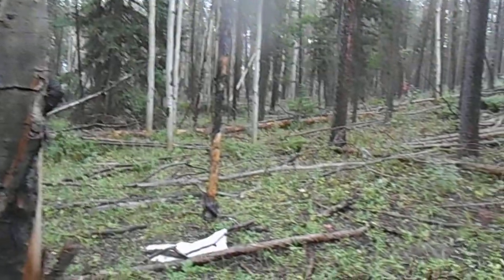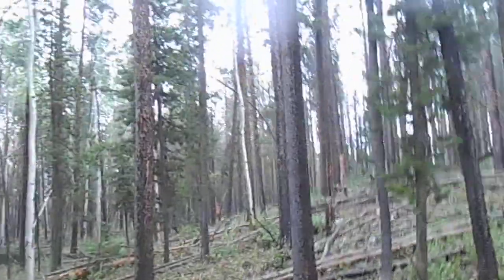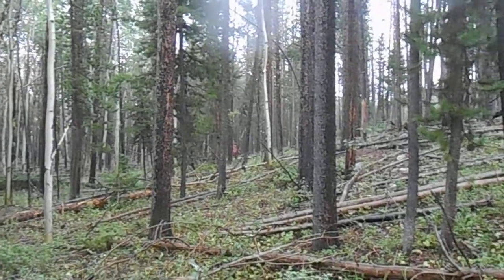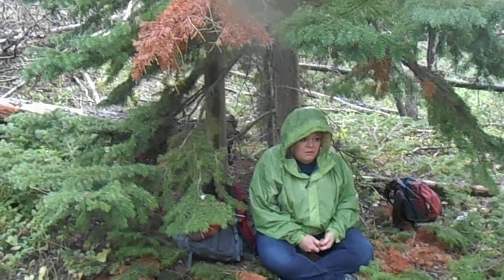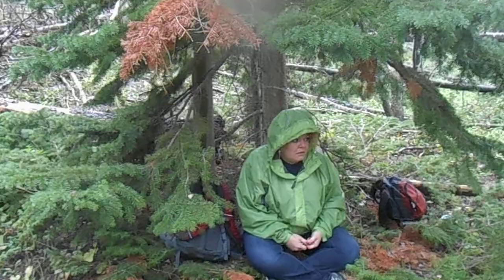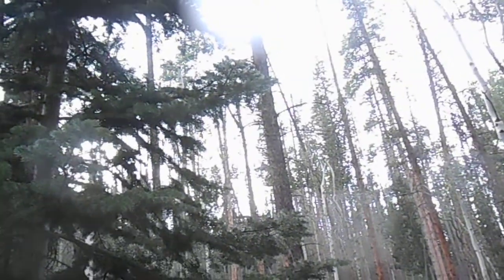We're going to get back into the possible Bigfoot bedding site right by a 14-inch print, and off that way we found a really nice 17-incher. Wish we had more casting material to cast that one — we took a lot of pictures and videos. We're going to wait in here for the rain to subside and hopefully go back down. I think we can see a clear spot in the sky coming, so hopefully it's blowing over.